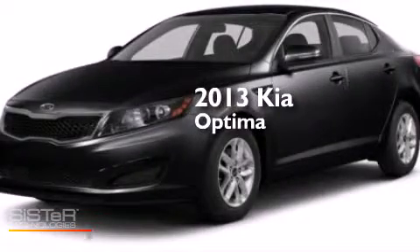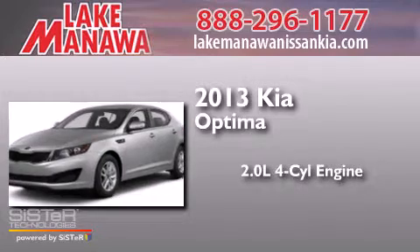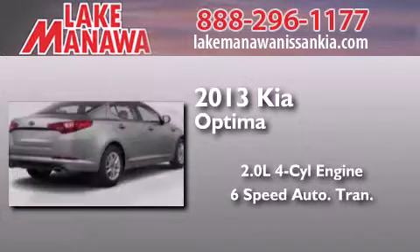This is a brand new 2013 Kia Optima. It has a 2.0-liter four-cylinder engine and a six-speed automatic transmission.